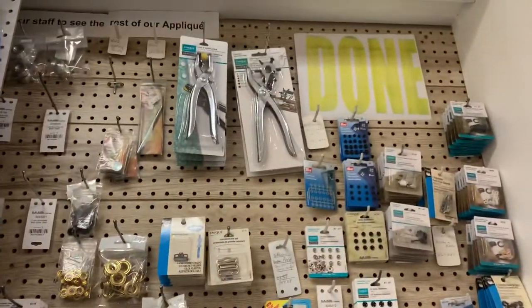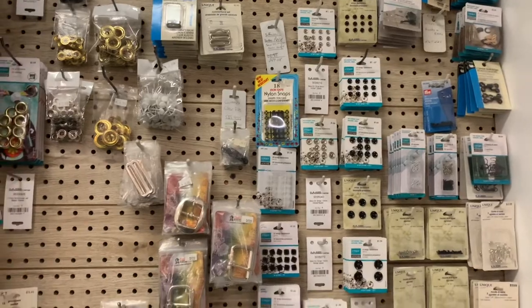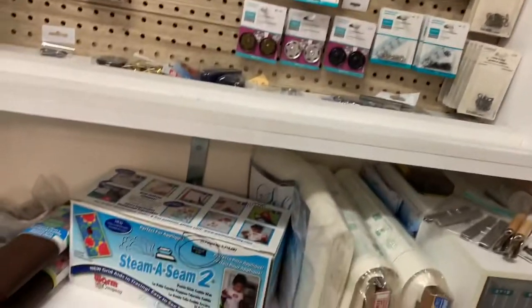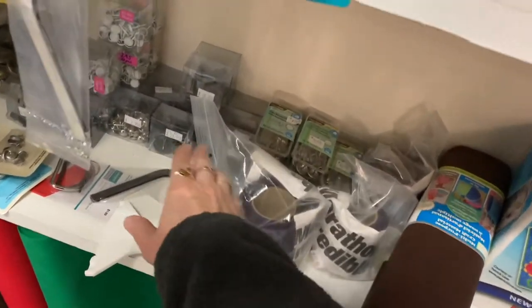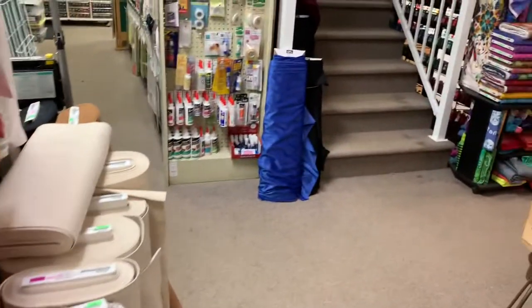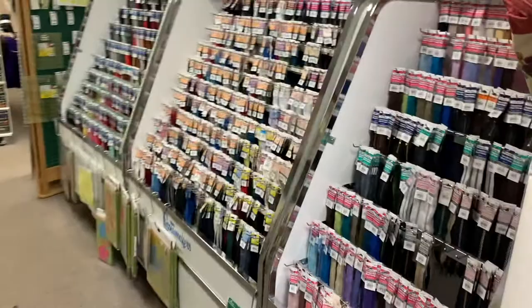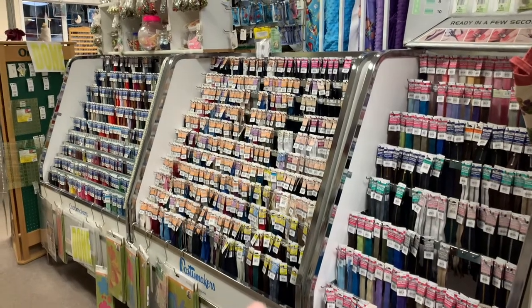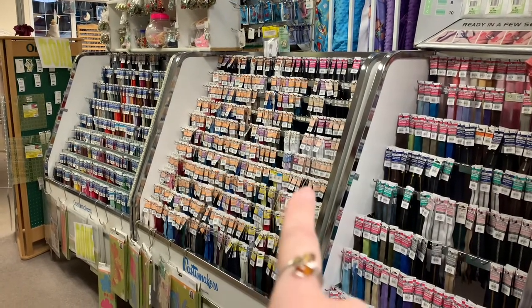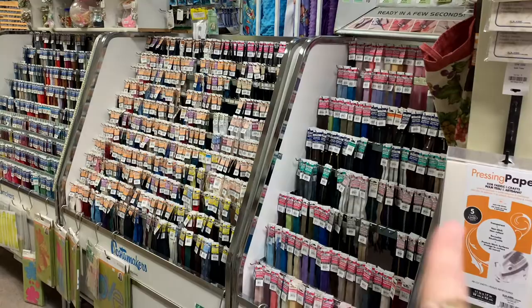That carries on over here, and then we have sew-on snaps, hooks and eyes, etc. On top we have some Steam-a-Seam and some fancy upholstery tacks. And this is all zippers — dress-weight zippers here, coat-weight zippers, coil lightweight zippers, coil heavyweight zippers. These are all invisible zippers top and bottom, and in the middle is jean zippers.